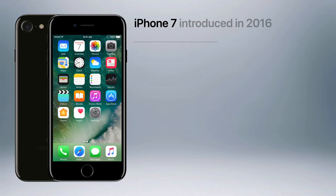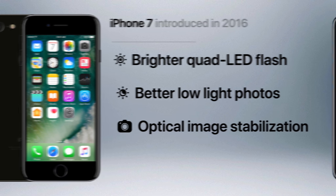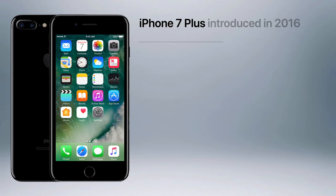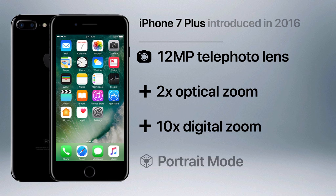The iPhone 7 and 7 Plus both had a brighter quad-LED flash on the rear lens, a larger 1.8 aperture for even better low-light photos, and optical image stabilization, which was a first for a base model iPhone. While the pricier 7 Plus had exclusive features like a 12 megapixel telephoto lens that provided 2x optical zoom, 10x digital zoom, and a feature called portrait mode, which allowed users to take photos with a bokeh effect normally only seen in high-end DSLR cameras.